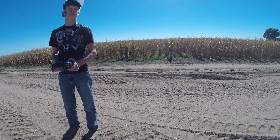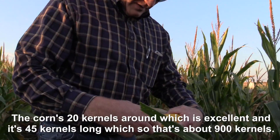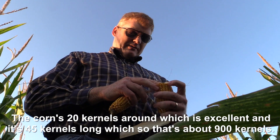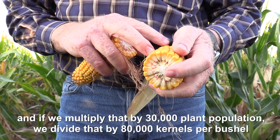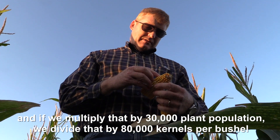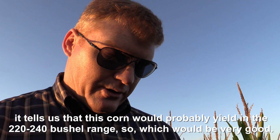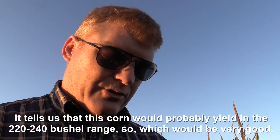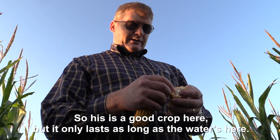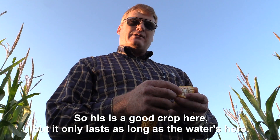With our water situation, to see it hit like a brick wall — I would consider coming back, but I'd have to lock in a 40-year investment that I can't surely make. The corn's 20 kernels around, which is excellent, and it's 45 kernels long — so that's about 900 kernels. If we multiply that by 30,000 plant population and divide by 80,000 kernels per bushel, it tells us that this corn would probably yield in the 220 to 240 bushel range, which would be very good. So this is a good crop here, but it only lasts as long as the water's here.